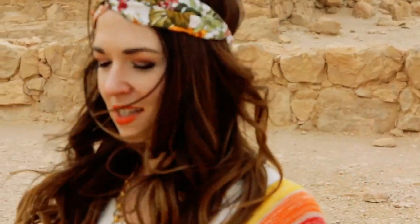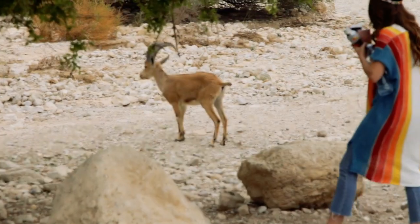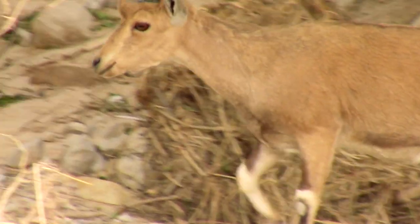I'll leave you on a positive note with some cute Israeli wildlife. Stay tuned for more of these guys in my next video. Make sure to like, subscribe, and comment, and until next time — Shalom, y'all!